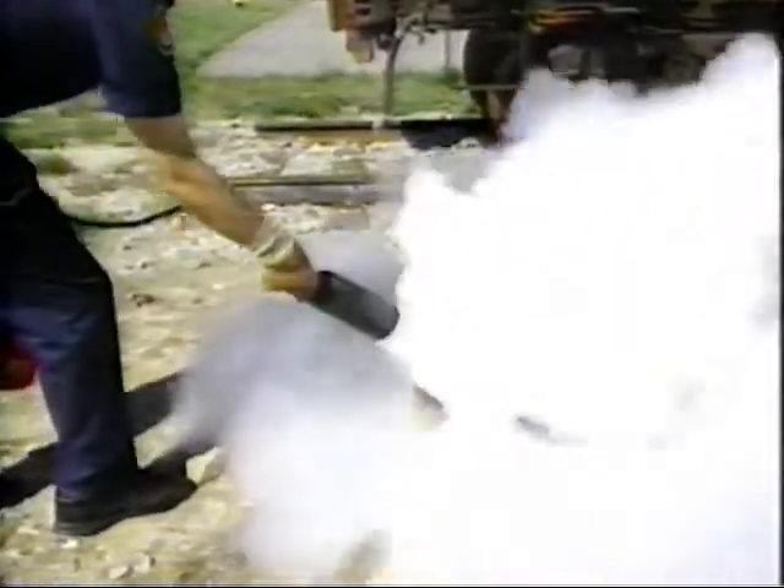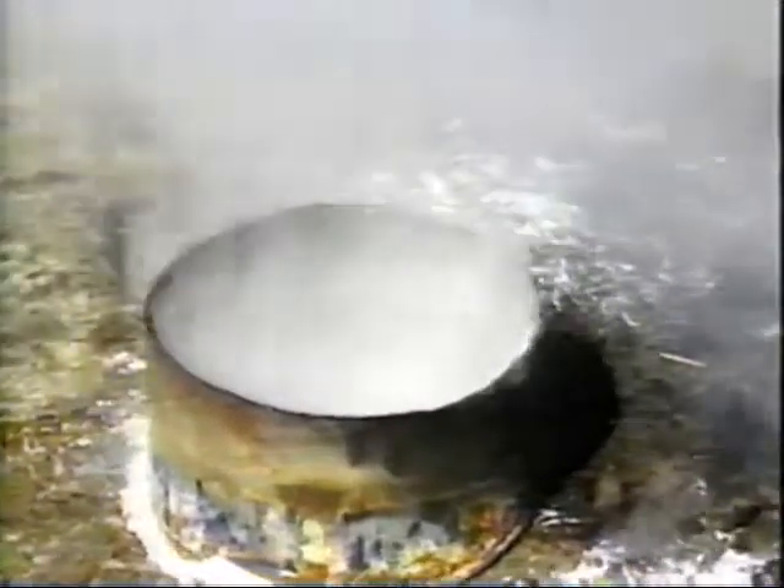Many portable fire extinguishers also use the smothering principle. Most contain carbon dioxide gas. The gas extinguishes the fire by pushing away the air surrounding it. No air, no oxygen — and the fire goes out.